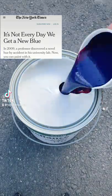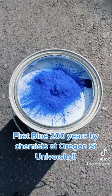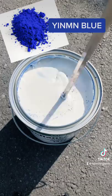So if you haven't heard, the first new blue pigment discovered in over 200 years was created by a team of chemists at Oregon State University. This beautiful new color, named YInMn Blue, is now available to purchase at the price of almost $200 per 1.3 ounces of pigment.